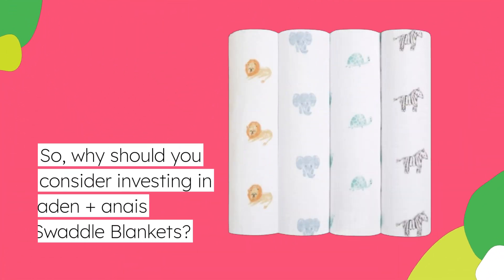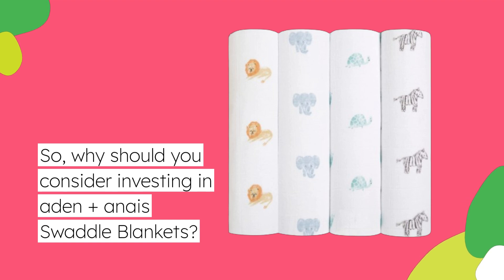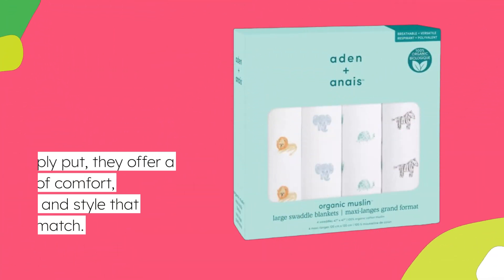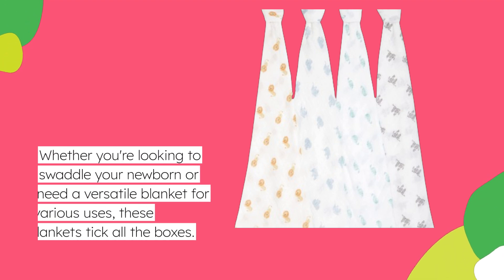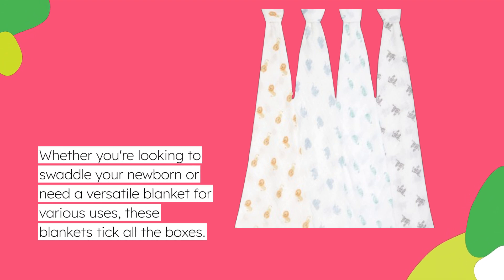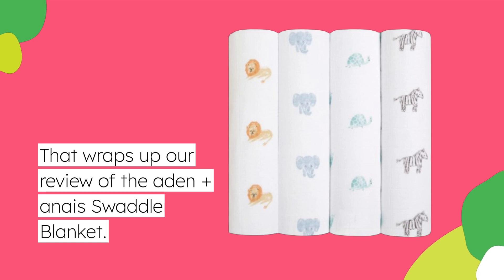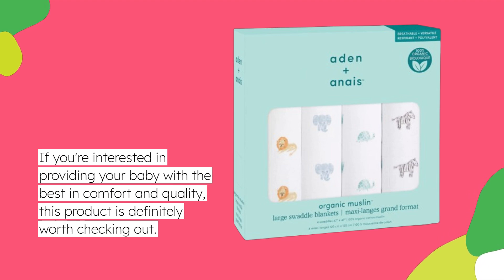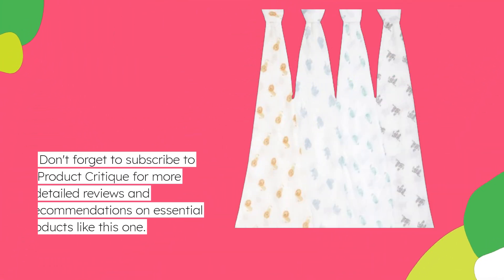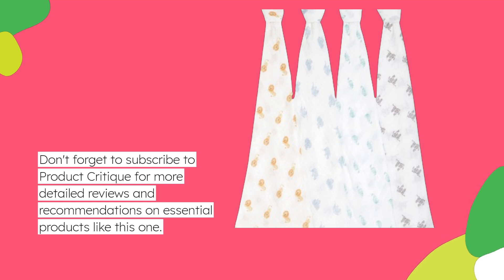So why should you consider investing in Aiden Plus Anais Swaddle Blankets? Simply put, they offer a blend of comfort, durability, and style that few others can match. Whether you're looking to swaddle your newborn or need a versatile blanket for various uses, these blankets tick all the boxes. That wraps up our review — if you're interested in providing your baby with the best in comfort and quality, this product is definitely worth checking out. Don't forget to subscribe to Product Critique for more detailed reviews and recommendations on essential products like this one.